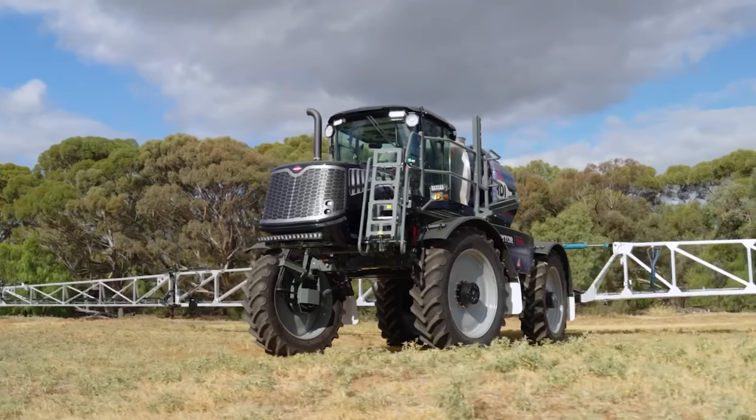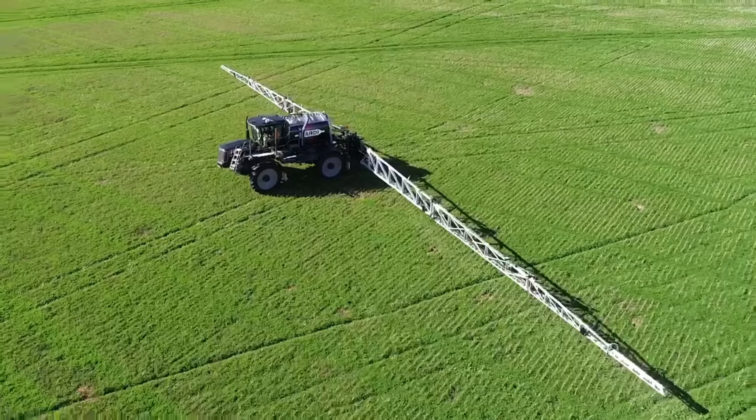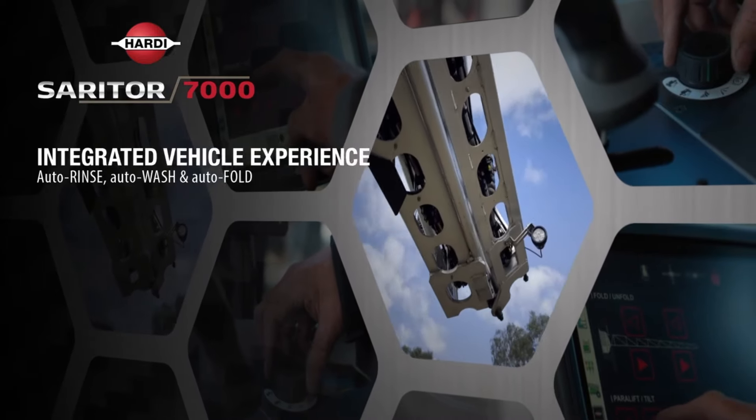Introducing the Hardy Sarator 7000 with advanced comfort, convenience and efficiency. The Sarator 7000 is equipped with integrated vehicle experience with auto rinse, auto wash and auto fold.